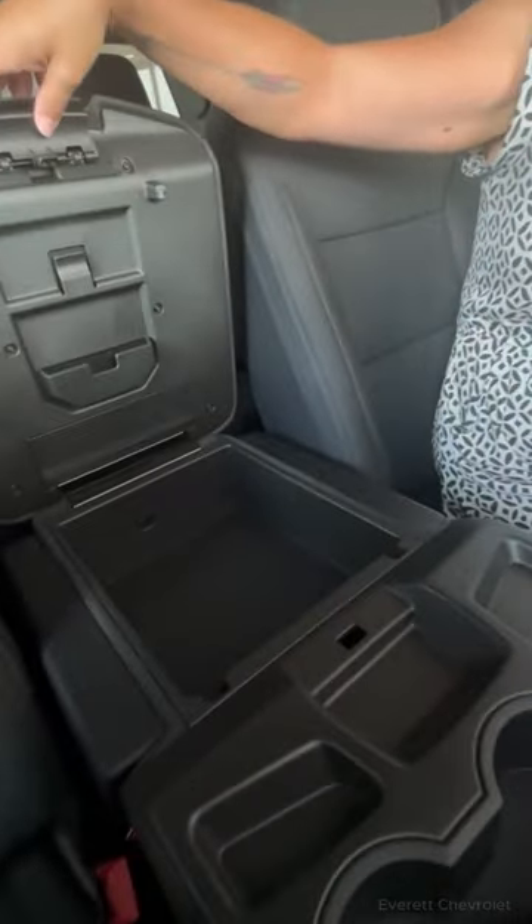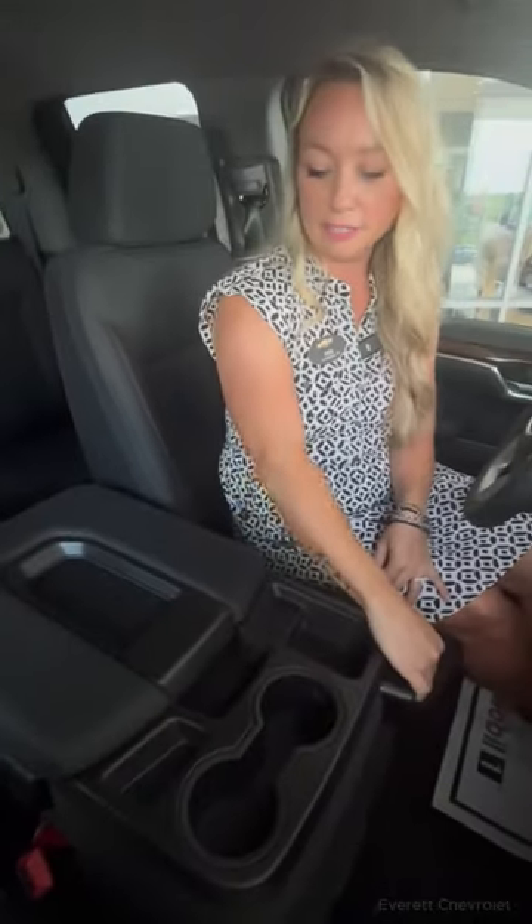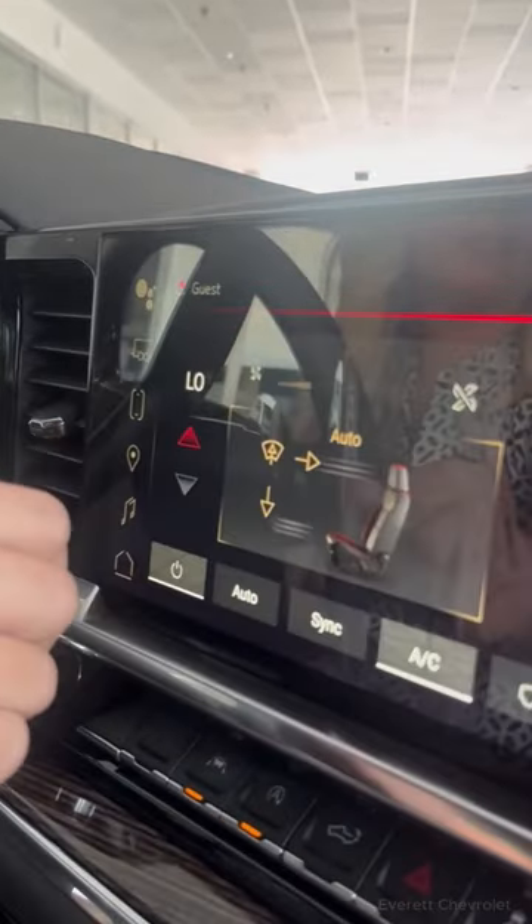Check out the center console — lift the center piece up and you've got extra storage and cubbies, plus awesome cup holders in the front. Lift it up further and you've got an extra seat. You can also control the climate from that feature on your infotainment system.